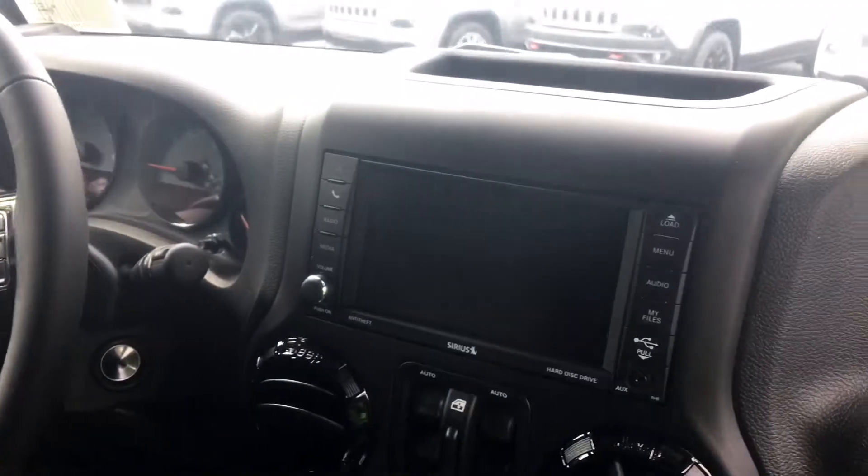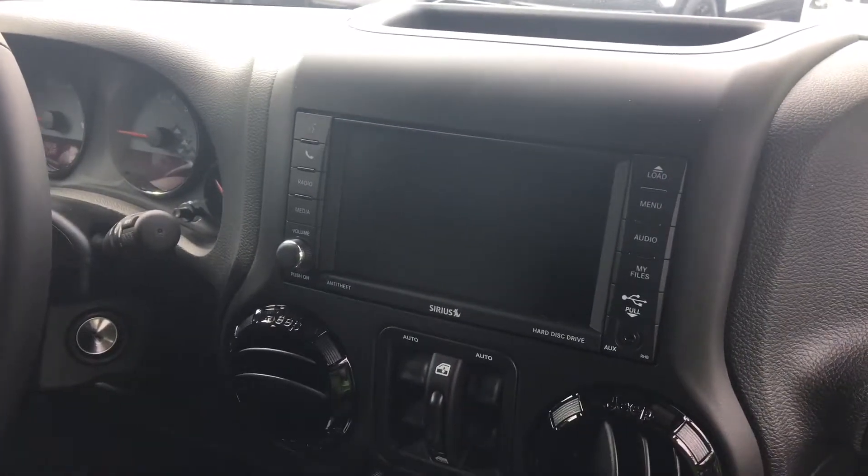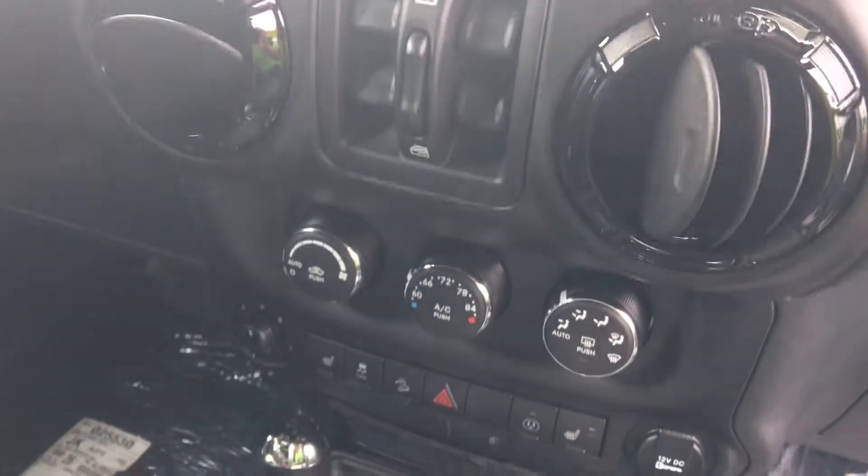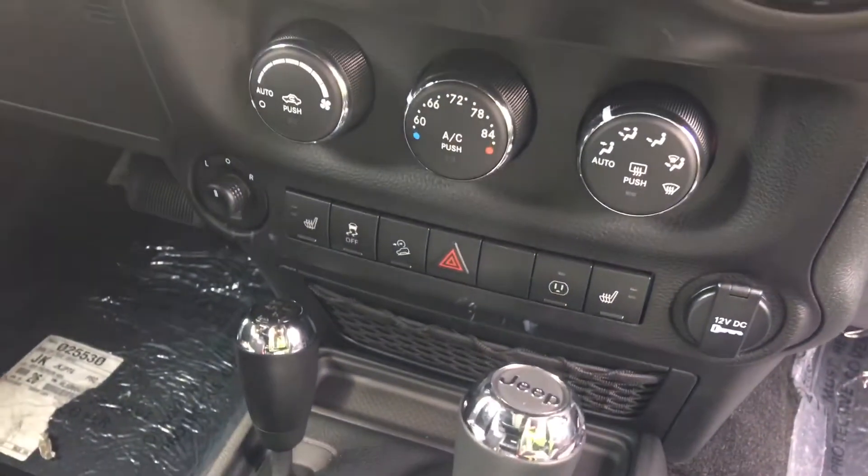So you have a nice leather mesh cloth combo here — very durable seats. You have the 430 touchscreen radio, your power window controls, automatic temperature control, and heated seats.